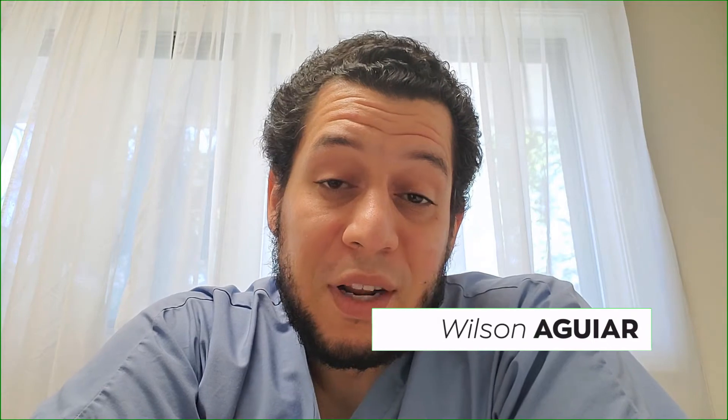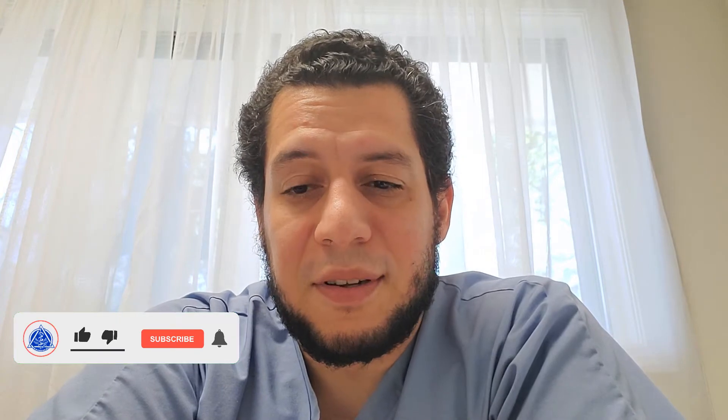Hello everybody, hope everyone's doing well. Hope everyone's getting accustomed to things reopening soon. I can't wait to go to the barber once they open up on the 22nd here in New Jersey. To start the episode today, I'm going to be going over bridges more in depth — different types, what they can be used for, how beneficial they can be, and how you can use them for aesthetic purposes.